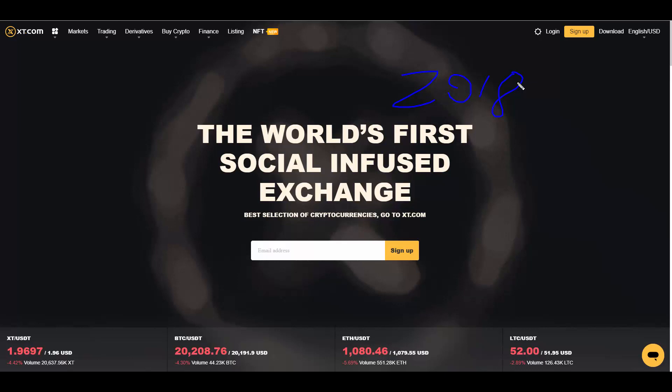xt.com has different operational centers — one in Singapore, another in Seoul, and other countries and regions — and its business covers the world. The platform owns the global top-level domain xt.com and currently has more than 3 million registered users, more than 300,000 monthly active users, and more than 30 million users in its ecosystem.